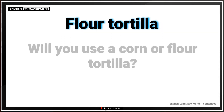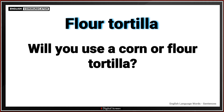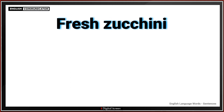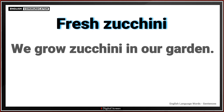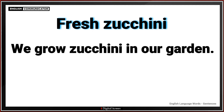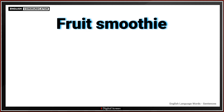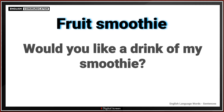Flour tortilla. Will you use a corn or flour tortilla? Fresh zucchini. We grow zucchini in our garden. Fruit smoothie. Would you like a drink of my smoothie?